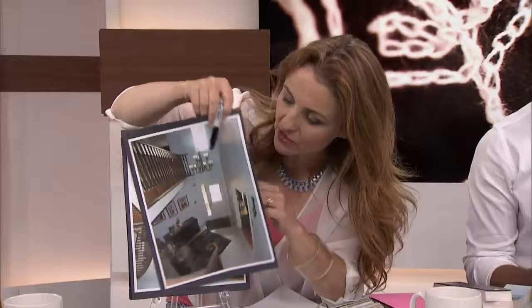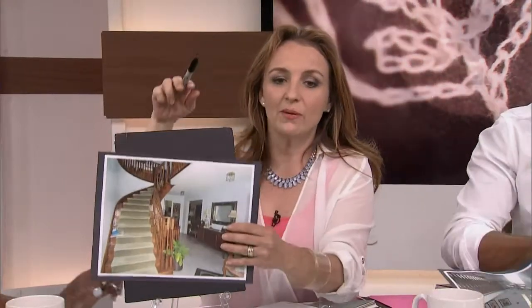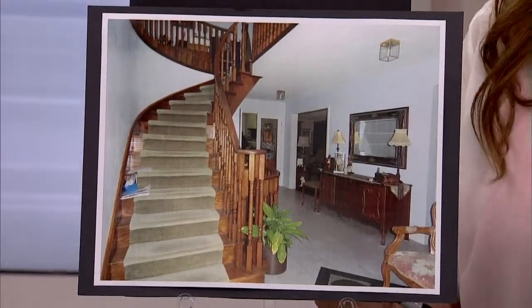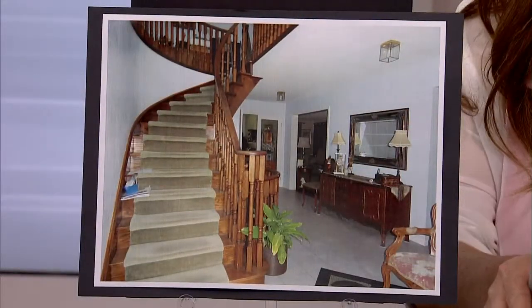Looking at this other image, you can see the stairs. I was leaning towards the warmer color because of the carpet, but she said she did the carpet herself and she's willing to change it out again — which I think is fantastic. Putting a runner on a rounded stairwell, that's amazing if you can do that yourself. So I'm suggesting going with a darker gray for the stair runner when you're ready, to incorporate the Stonington Gray.